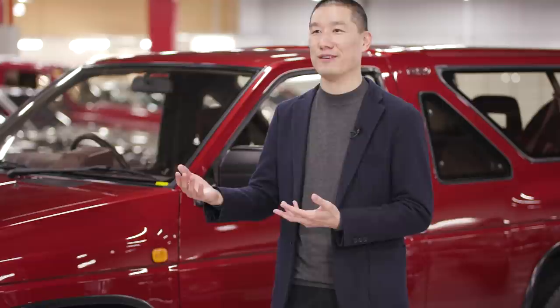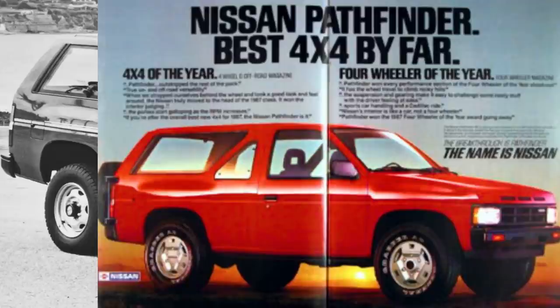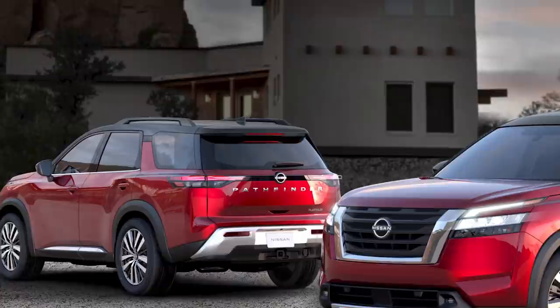When I remember from my childhood, those Pathfinder advertisements in magazines were in the bright red color, very iconic and memorable. They just pop with energy. And in the new Pathfinder, we have a very interesting red color called Scarlet Ember.